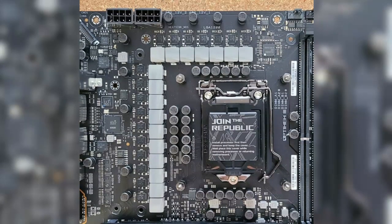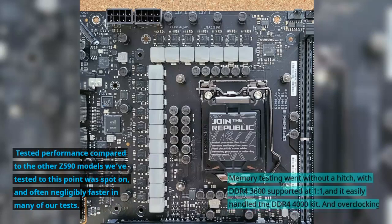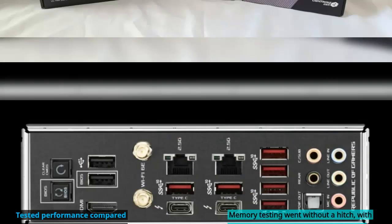tested performance compared to the other Z590 models was spot-on, and often negligibly faster in many of our tests. Memory testing went without a hitch, with DDR4-3600 supported at 1-to-1, and it easily handled the DDR4-4000 kit. Overclocking testing also proceeded without any issue.